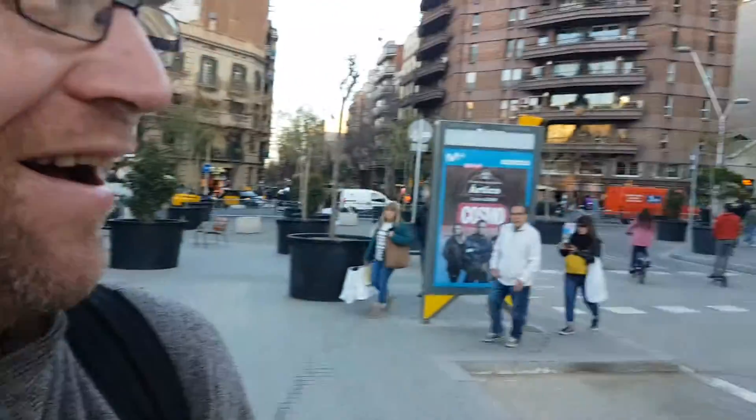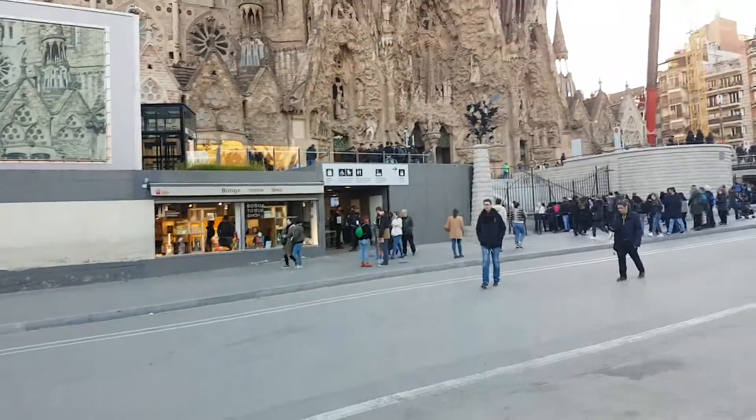Hi everybody, just a teensy teensy video for you — something I'll have about 300 photographs of at least. But Jay here is going to tell you where we are. Where are we, Jay? We are in Barcelona. And where in Barcelona are we, Jay? It's the Sagrada Família. Yep, that's the one — Sagrada Família.